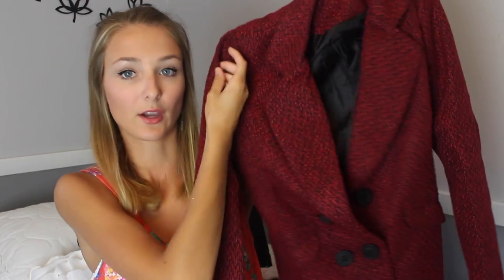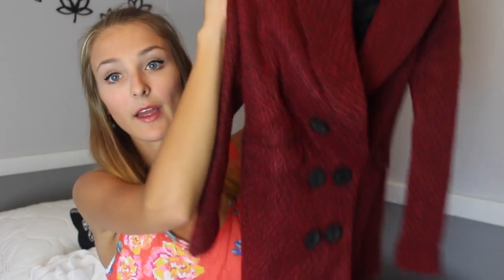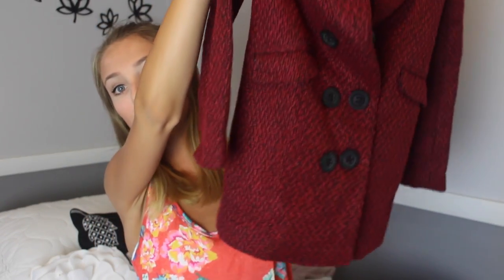Lastly from the Lookbook Store I got this red jacket. It's kind of almost like a pea coat — it has black woven into it and some black buttons on the front. It fits really well and it's another perfect fall essential.